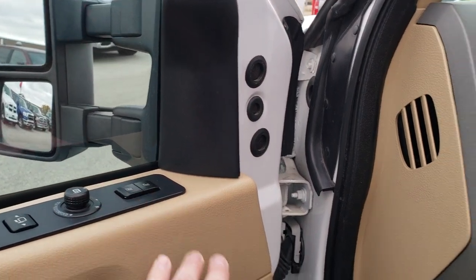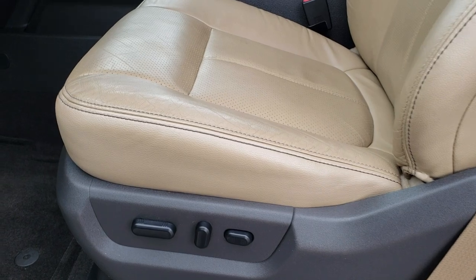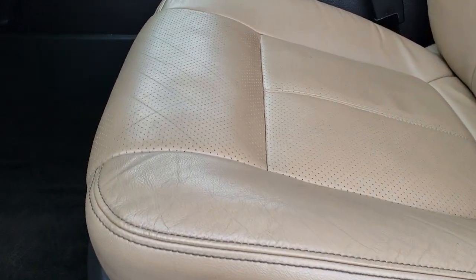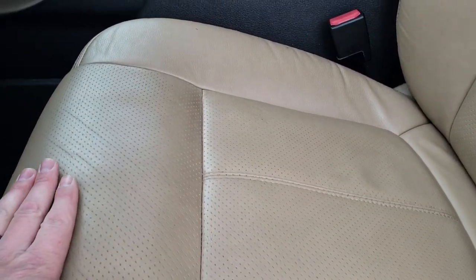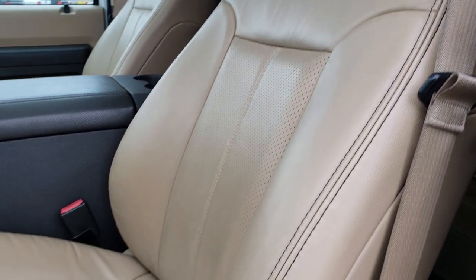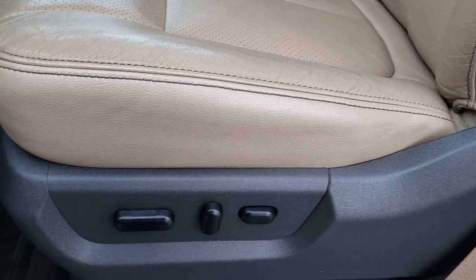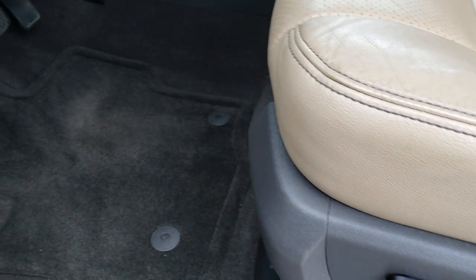It does have a memory driver's seat. This is a Lariat Ultimate package. The Lariat Ultimate package basically gives you the leather and everything, but it also gives you the moonroof and the navigation as part of a group package. The Lariat package gives you the tan leather seats — there are no rips or tears on this seat. Power driver's seat and factory floor mats.